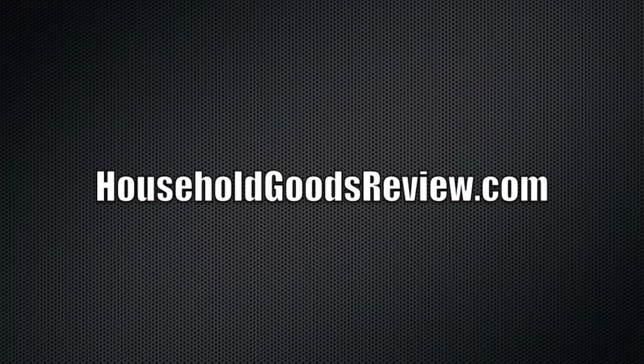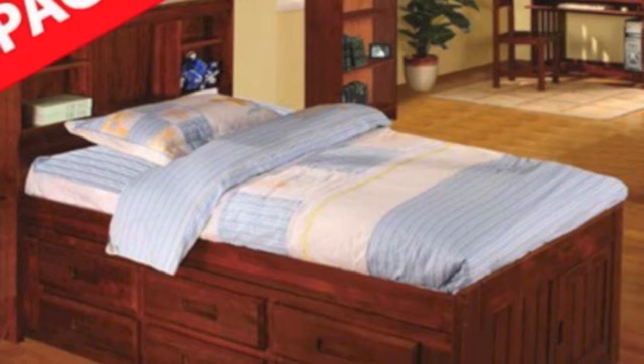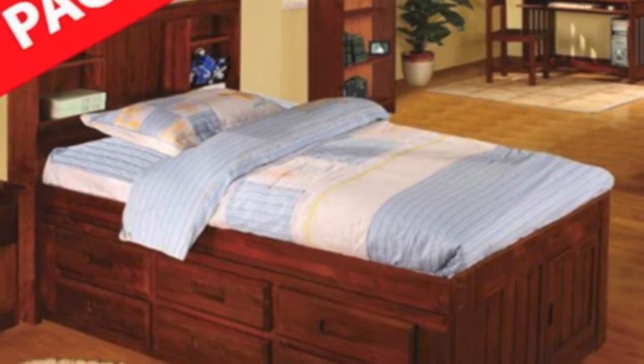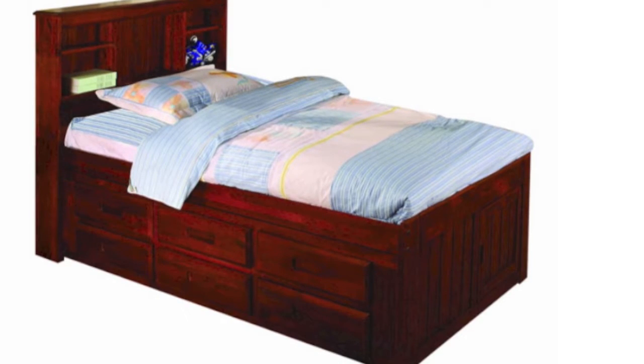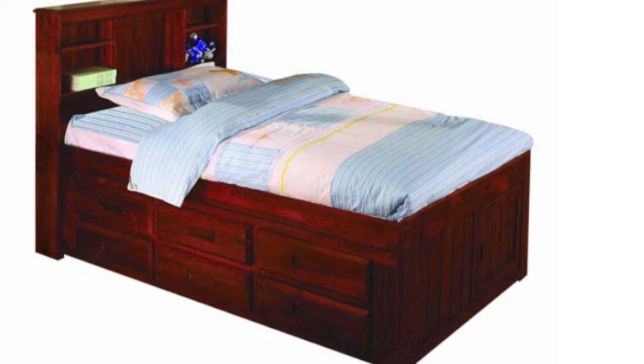Hi everybody, this is Joe from HouseholdGoodsReview.com. Just coming to you real quick to show you this package deal that is currently being offered. It includes two twin beds, both captain's beds. It is made by Discovery World, a very good company. This is the Merlot edition.